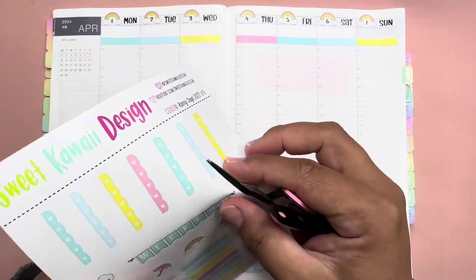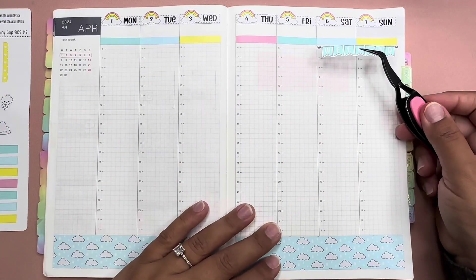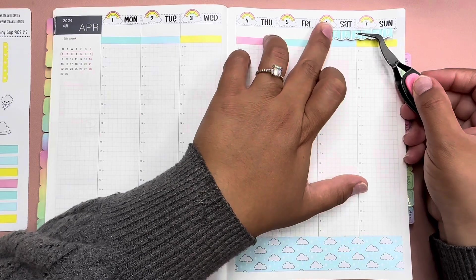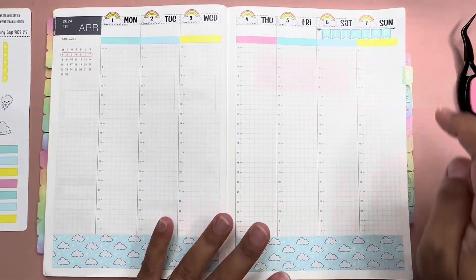Let's go ahead and put the weekend banner. Let's put it up here this time. There we go, perfect.